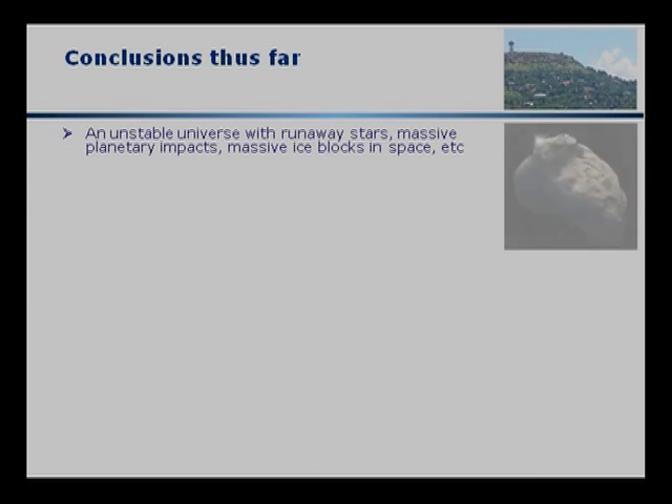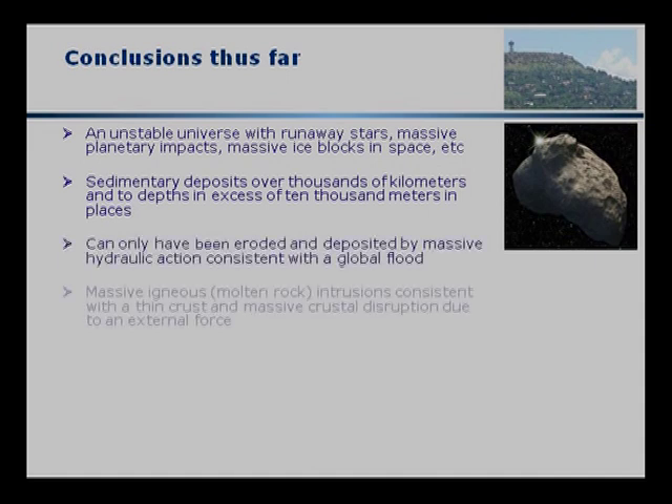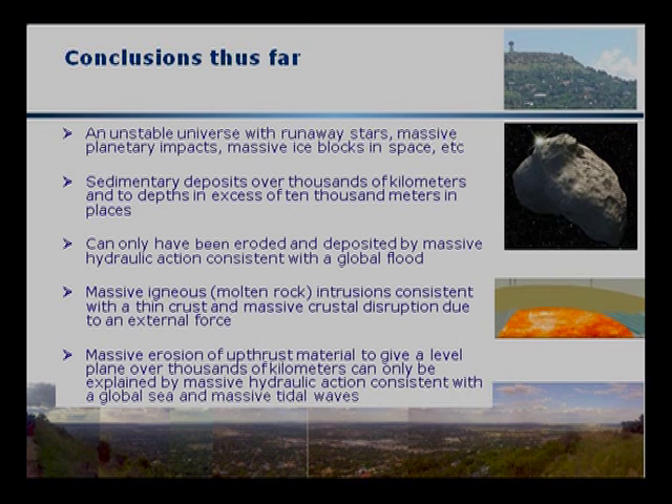Some conclusions thus far: we live in an unstable universe with runaway stars, massive planetary impacts, and massive ice blocks in space. We have sedimentary deposits over thousands of kilometers and to depths in excess of 10,000 meters, which can only have been eroded and deposited by massive hydraulic action consistent with a global flood. We have massive igneous intrusions consistent with a thin crust and massive crustal disruption due to an external force. We have massive erosion of upthrust material giving a level plain over thousands of kilometers, which can only be explained by massive hydraulic action consistent with a global sea and massive tidal waves.